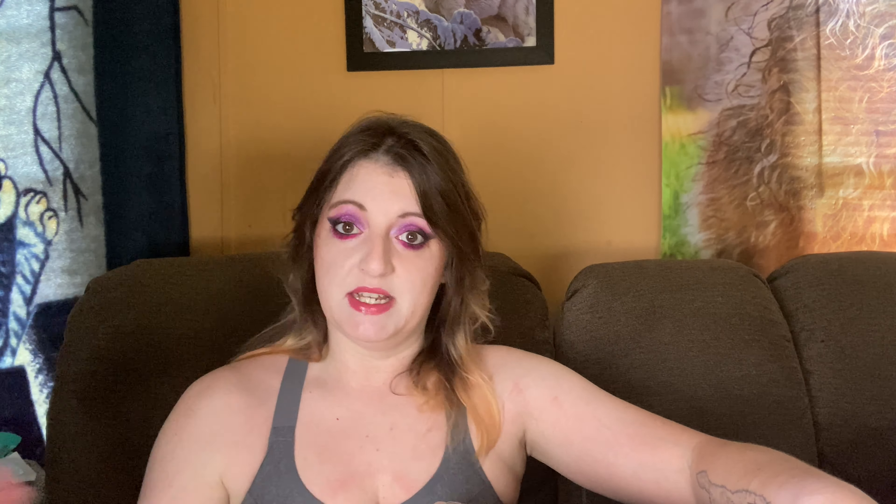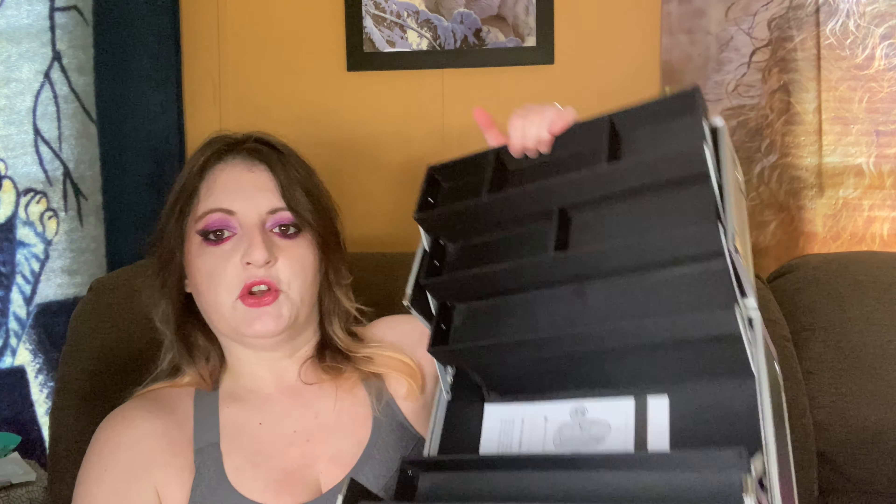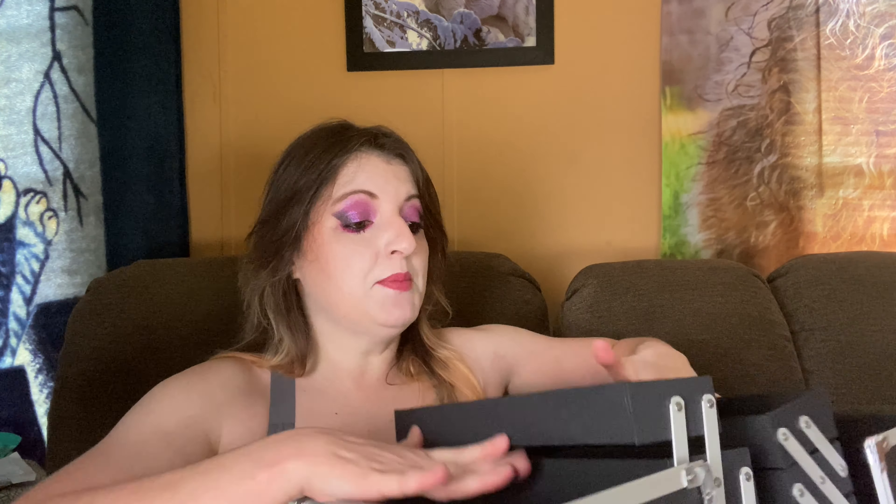The next thing I got was definitely something I needed. I have been storing my makeup that I use on a daily basis in an Ulta box that was one of those free-with-purchase deals. It was a nice box but it's too small, so I bought myself a much bigger case. Look at this — organizers! Does this not fill your heart with joy? I can organize my makeup now. It's going to fit and I'm going to be able to close it, because my current box does not close because it's full.